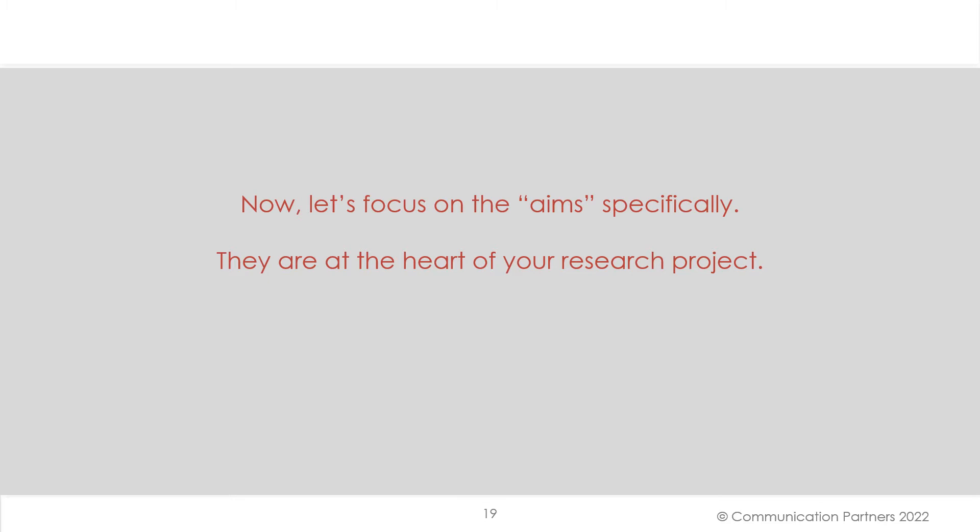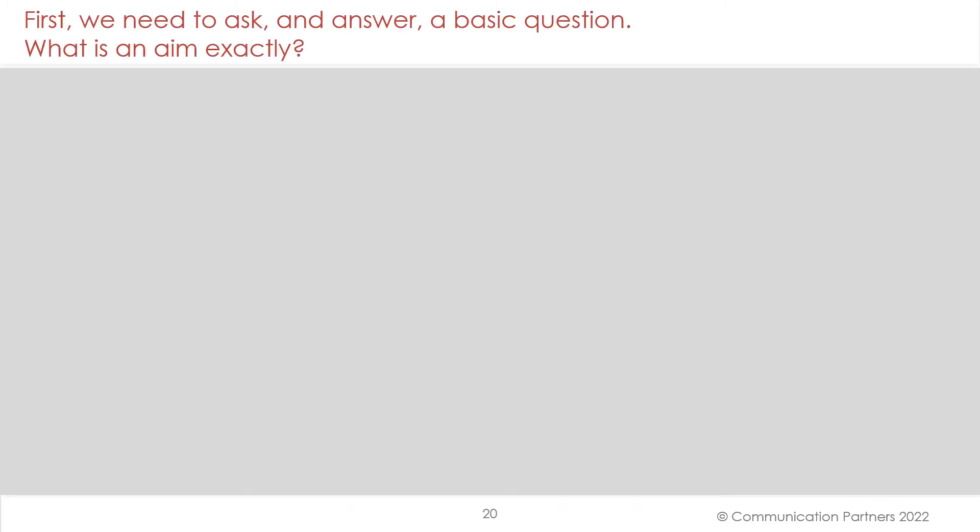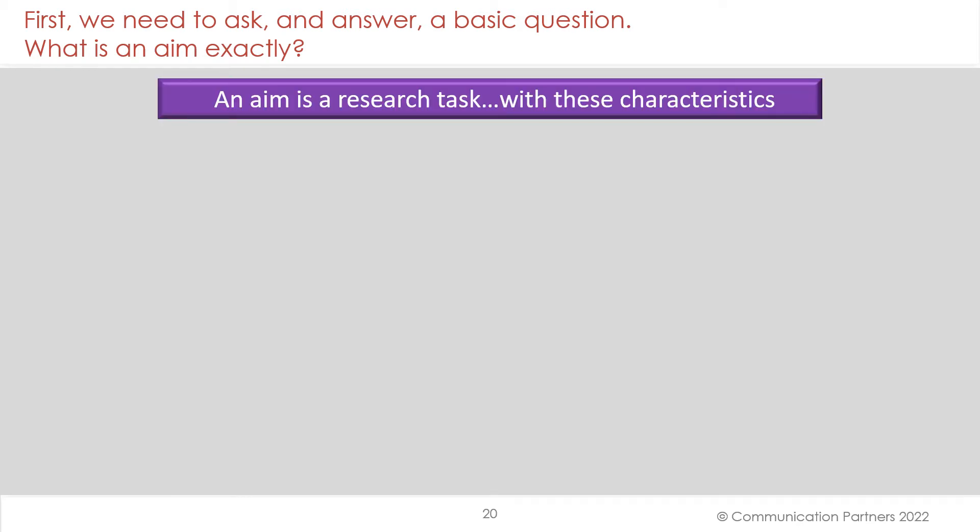Now that we've seen how these two winners used the vocabulary of the criteria very consciously, let's focus on the aims specifically — because the aims, your objectives, your tasks, are at the heart of your research project. We need to ask and answer a basic question that's not often asked: What is an aim exactly?